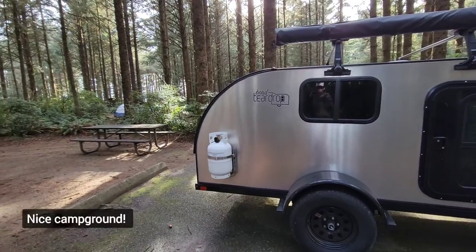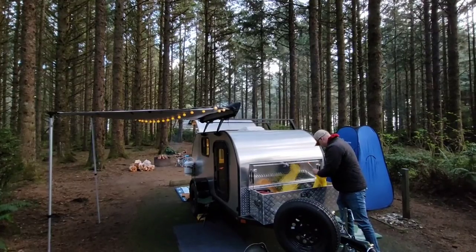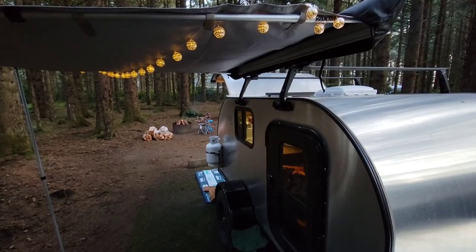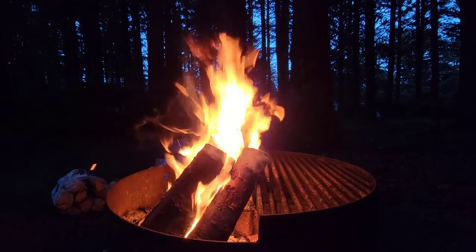In this video, we're sharing five things that we love about the Oregon coast. At the end of the video, we're unboxing our new Kwikset clamshell shelter. It didn't go as well as we thought.